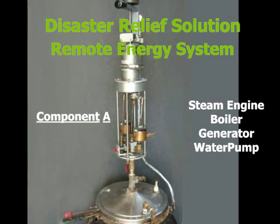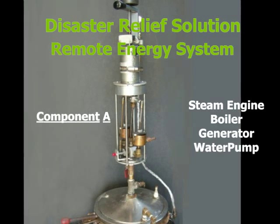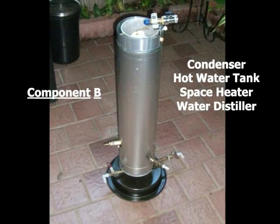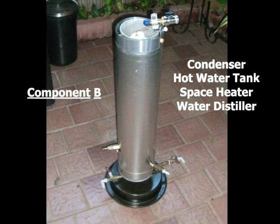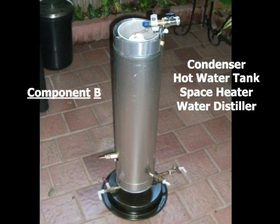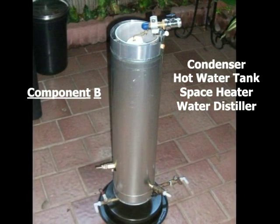The first component consists of a small steam engine, boiler, water pump, and electrical generator. The second component consists of a hot water reservoir, steam exhaust condenser, water distiller, and space heater.